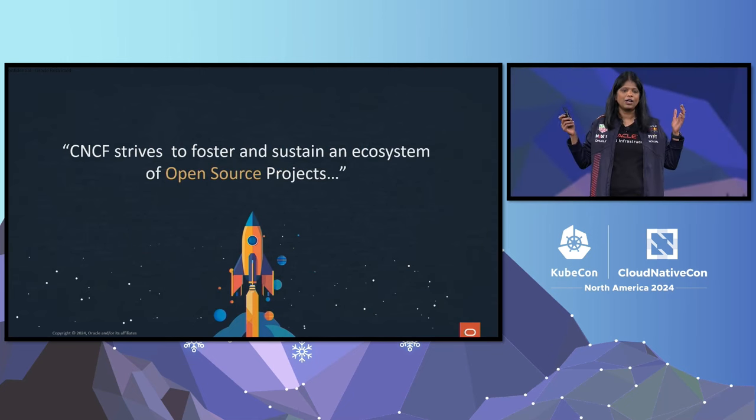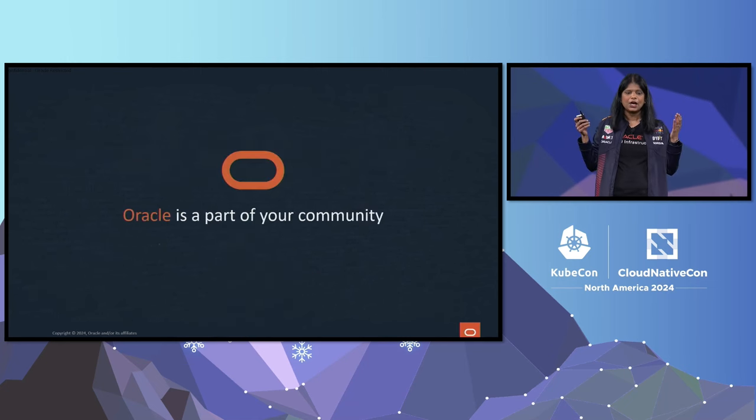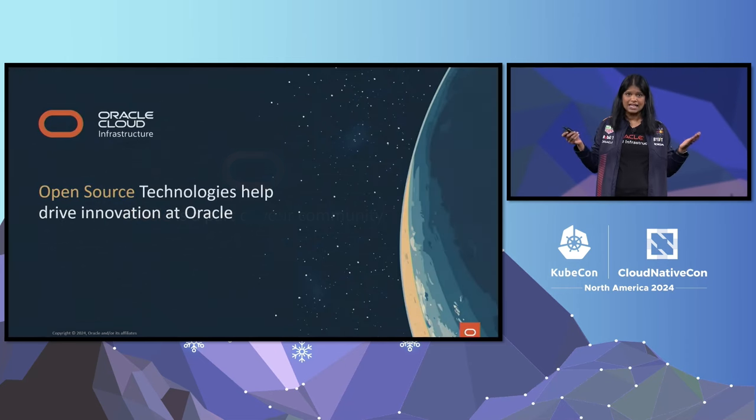I am part of the CNCF board, and at CNCF we strive to foster and sustain an ecosystem of open source projects. We also try to democratize the state of our patterns so that everybody, including all of you, can use those innovations to solve your business problems. Oracle is absolutely part of that community, and inside of Oracle we use open source technologies to help drive innovation.